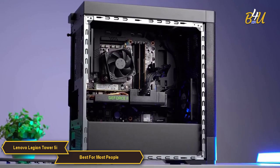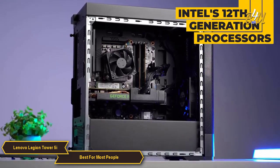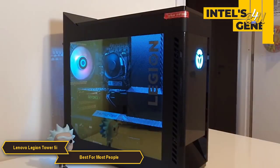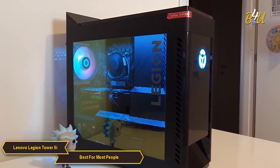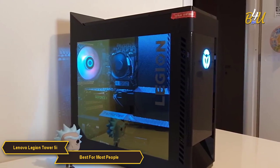Now under the hood, this PC is packing some serious hardware. You have the option of Intel's 12th generation processors, and the unit I have here is rocking the i9 with 8 cores and 16 threads. This CPU can handle anything you throw at it, whether you're gaming, streaming, or working on a demanding project.